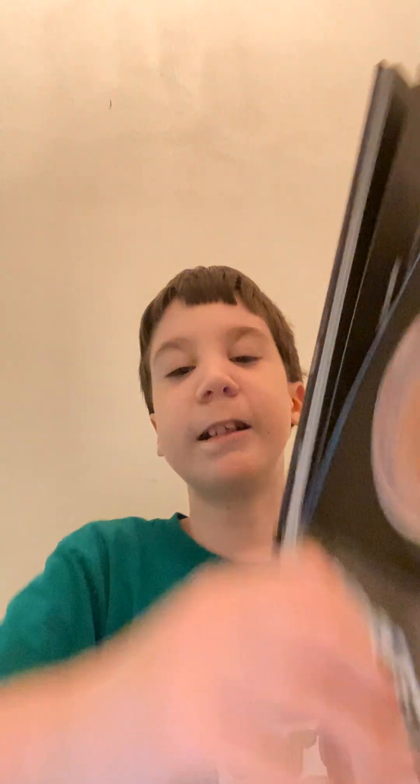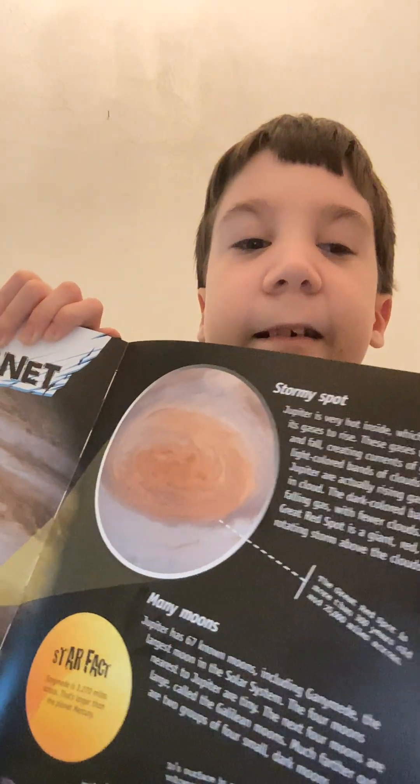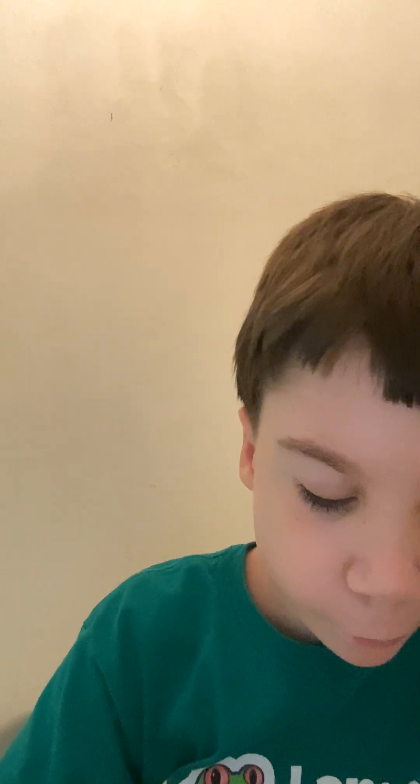Hi kids, today we are going to learn about Jupiter and Saturn. I'm going to read you some facts from this book I have. It's about Jupiter — see all these facts I'm going to read to you. Jupiter: the largest planet in the solar system.